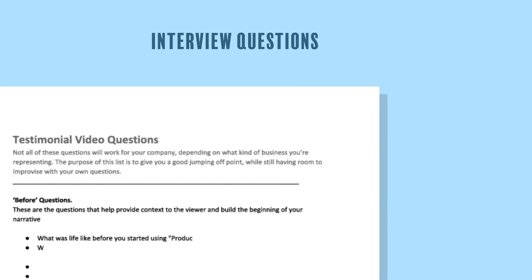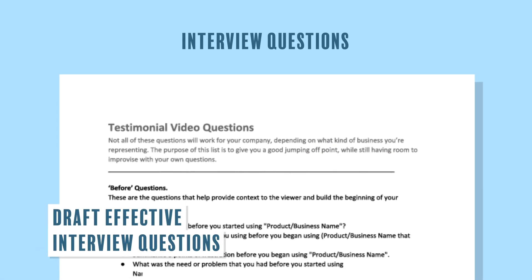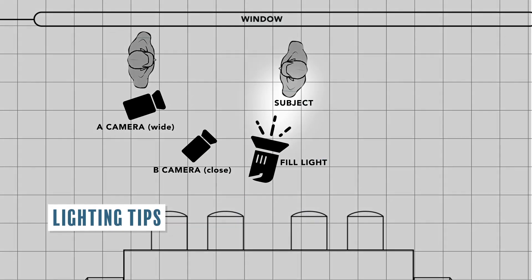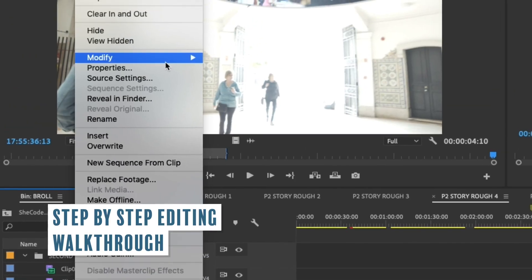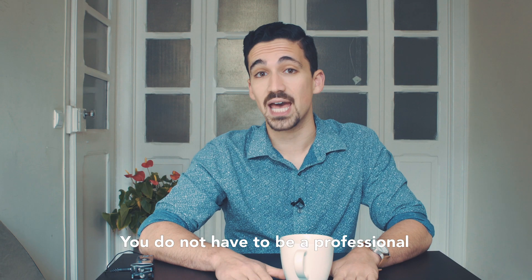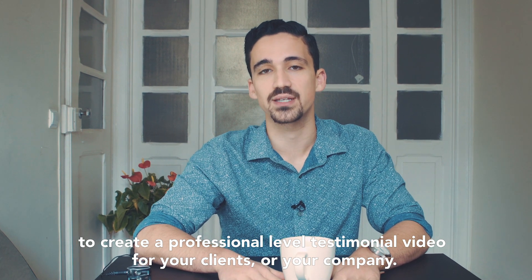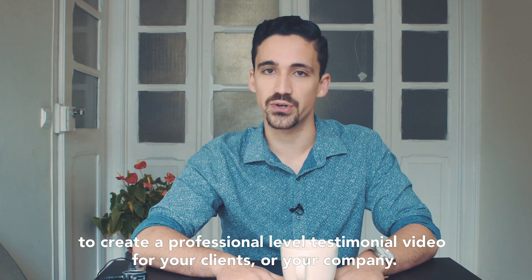In this course, I'll show you how to draft the most effective interview questions, interviewing techniques, how to select shoot locations, equipment, lighting tips, and I'll even walk you through the editing process step by step. You do not have to be a professional, but by the end of this course you will have all the tools you need to create a professional level testimonial video for your clients or for your company.